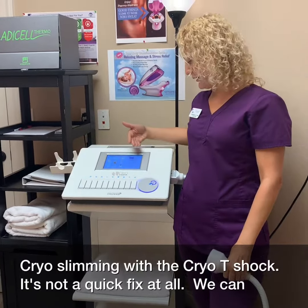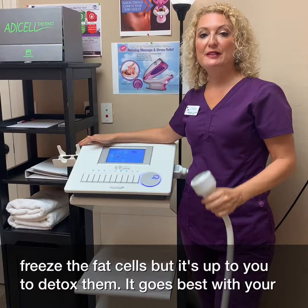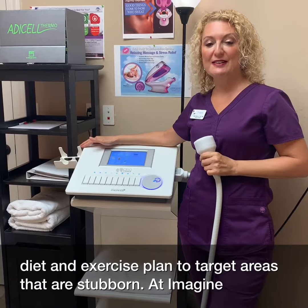Cryo Slimming with the Cryo T-Shock. It's not a quick fix at all. We can freeze the fat cells, but it's up to you to detox them. It goes best with your diet and exercise plans to target areas that are stubborn.